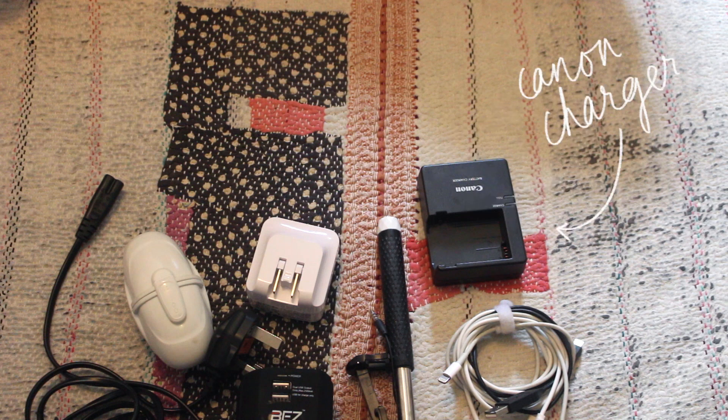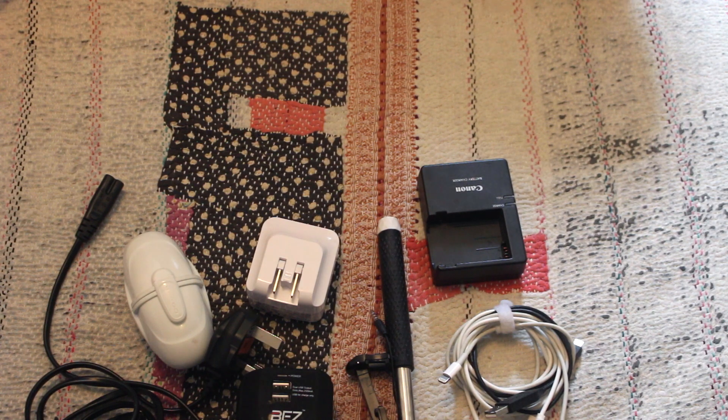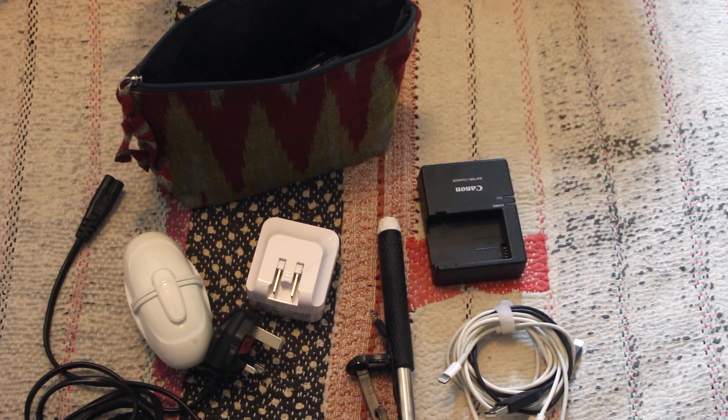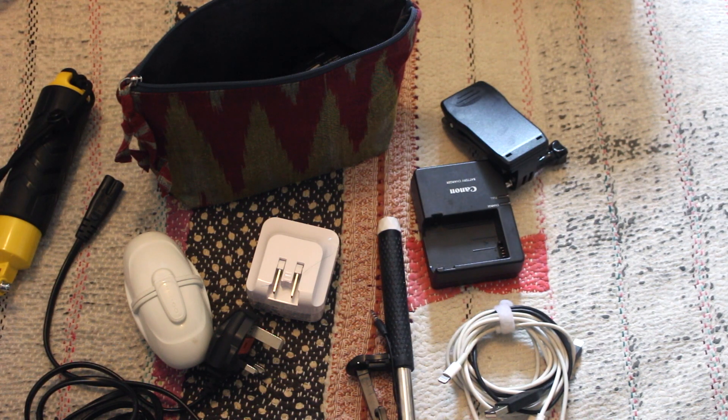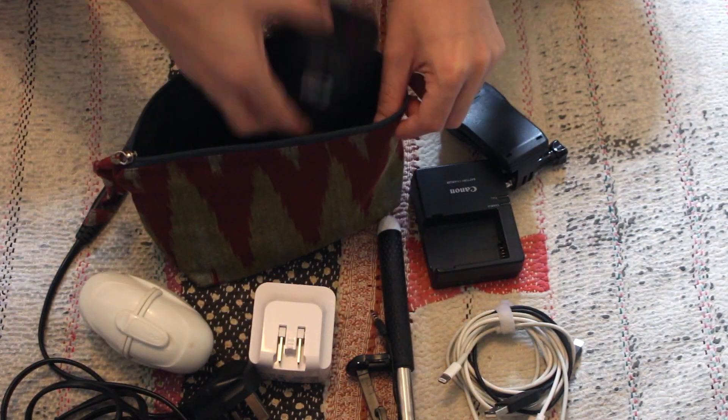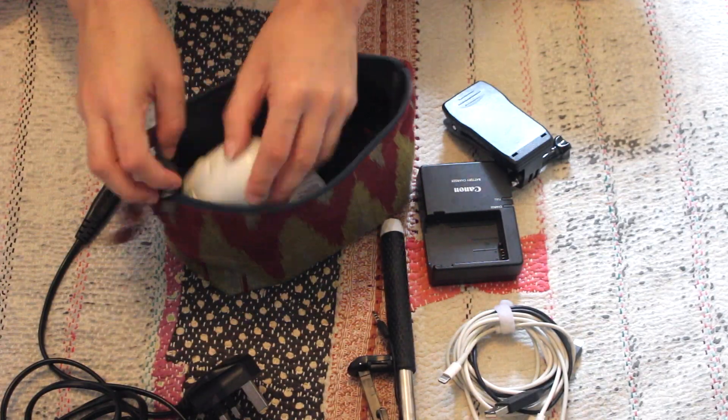I've got my Canon charger for my batteries. The reason I bring the all-in-one adapter as well is because my Canon charger only plugs into a wall — it doesn't have a USB adapter — and my hair dryer also needs a plug, but I have very thick hair so I have to bring it. I've also just added a clip for my GoPro so it can clip onto my backpack, and then the yellow thing is what I screw onto the GoPro when I'm underwater to keep it a bit steadier.